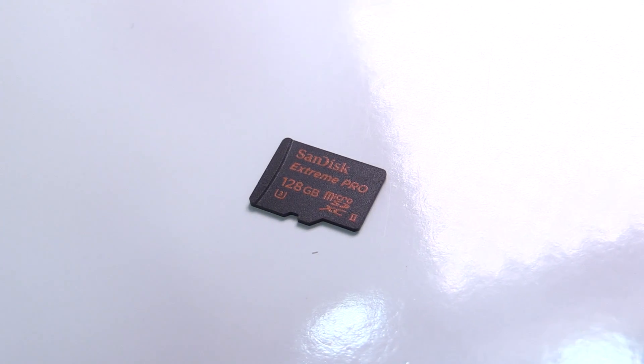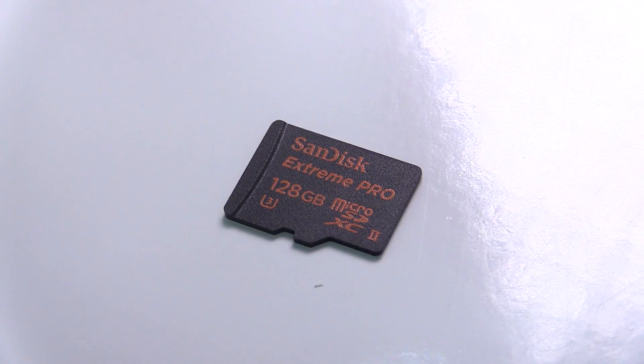It's tiny — I hope you can see it. It's our UHS-II Extreme Pro microSD card. It supports the new UHS-II format, so that's our first UHS-II-capable microSD card and it supports super high transfer rates. This card operates at 275 megabytes per second, which is about three times as fast as the previous generation — a huge jump in performance.